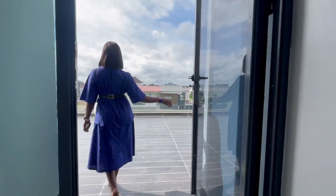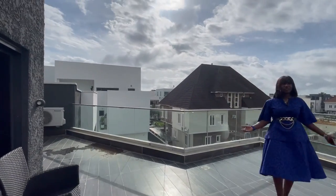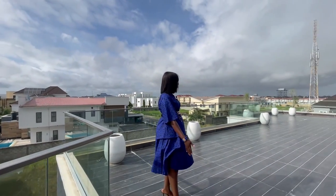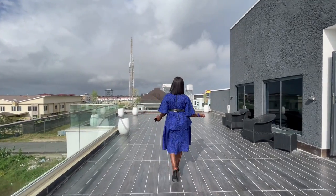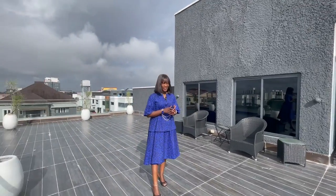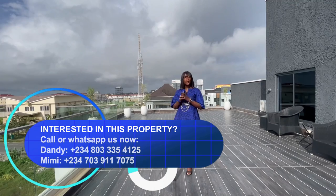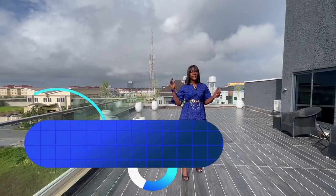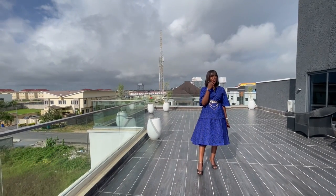On the last floor, we have the rooftop terrace — a very massive and spacious rooftop terrace. I love the wooden floor in here. If you are a lover of space and luxury, this is one home you should own. If you'd love to inspect and view this property, kindly reach us on Instagram, TikTok, YouTube, Facebook — DCI Realty. Our WhatsApp number will be posted on the screen. Thank you for watching.